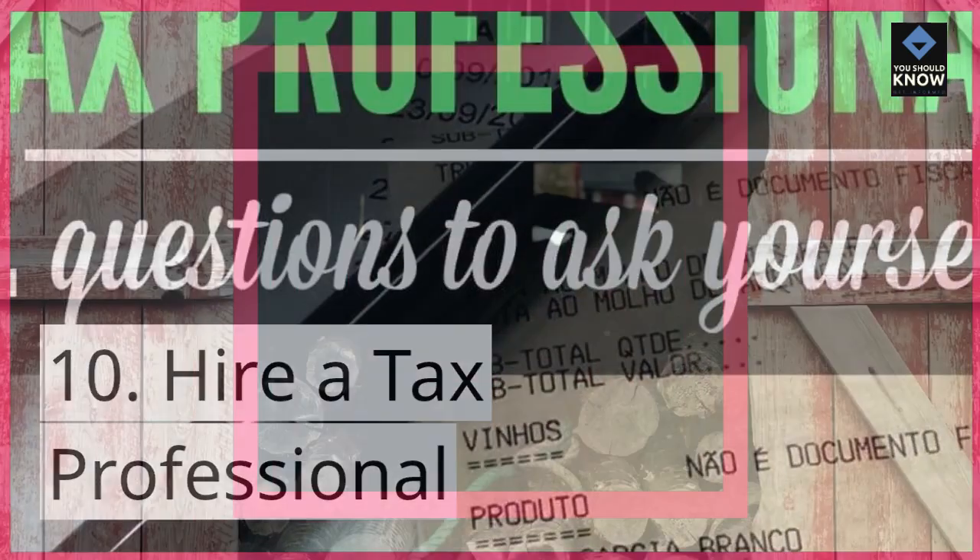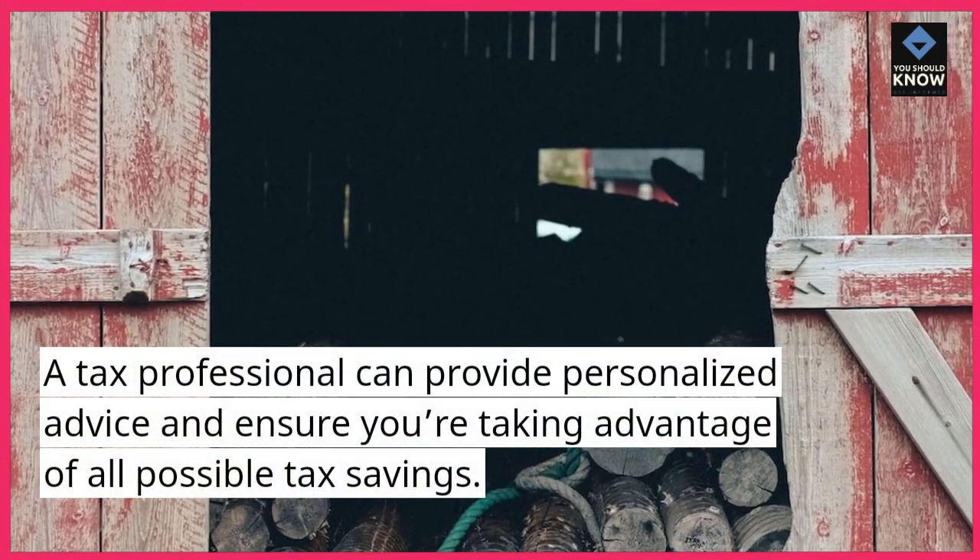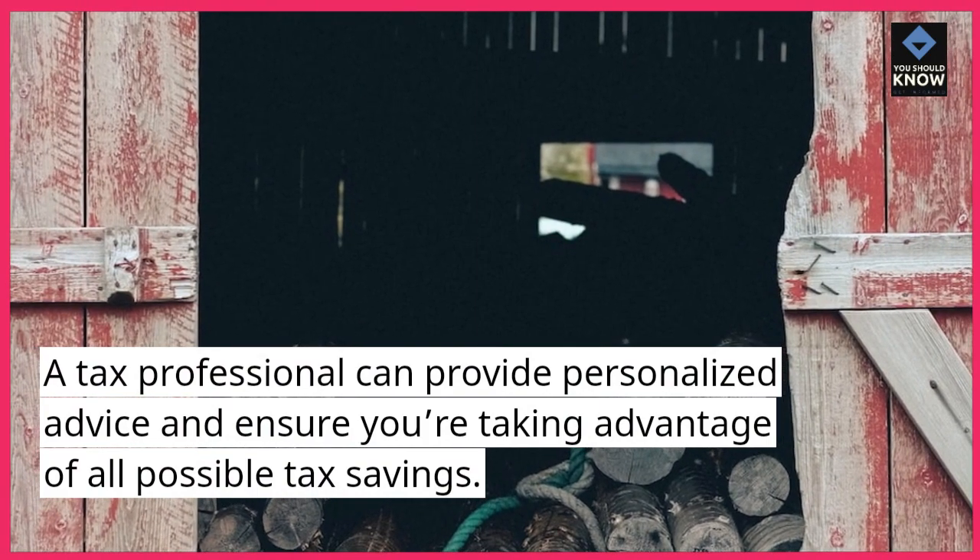10. Hire a tax professional. A tax professional can provide personalized advice and ensure you're taking advantage of all possible tax savings.